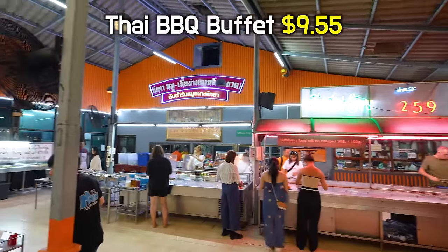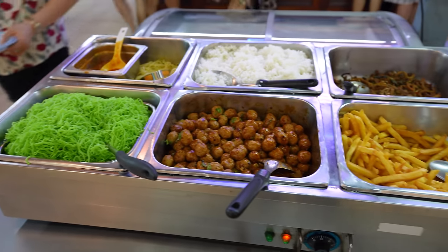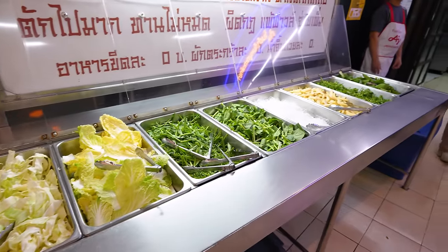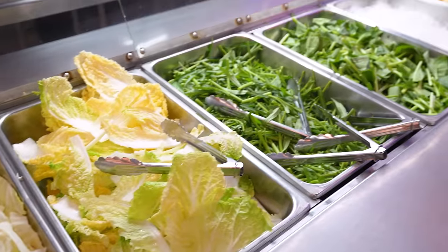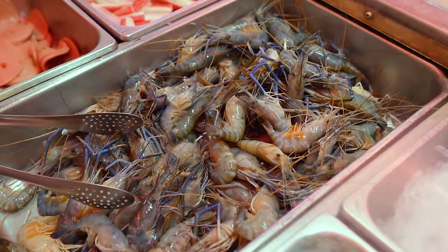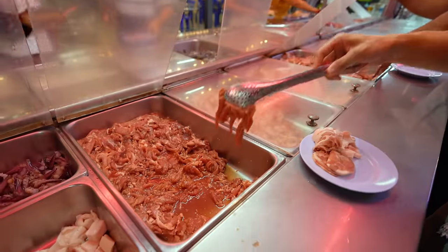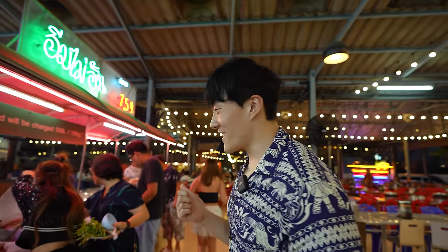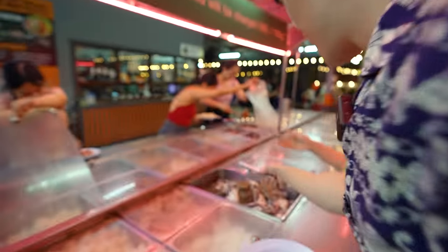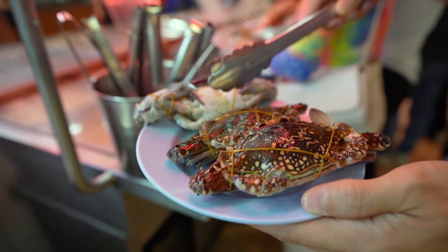It was a barbecue buffet that cost 339 baht per person, which is about $9.55. They had some basic items like rice, french fries, fried rice, and papaya salad, plus vegetables that looked extremely fresh. One thing I noticed in Thailand is that it's almost impossible to find fruits and vegetables that aren't fresh. Their shrimps looked extremely fresh, and so did the various kinds of meat — mostly chicken and pork, I couldn't find beef. I had to fight through a war zone just to get some crabs, but in a lot of countries these things are super expensive.